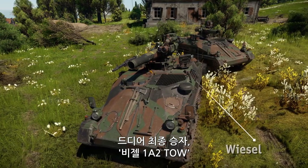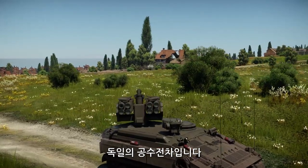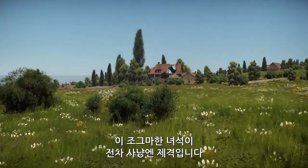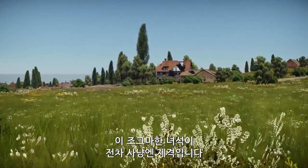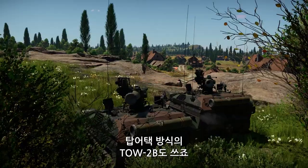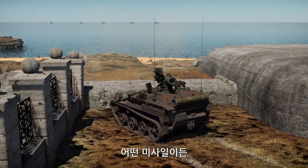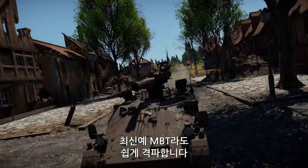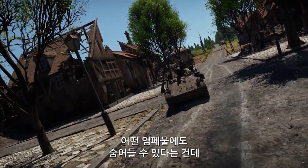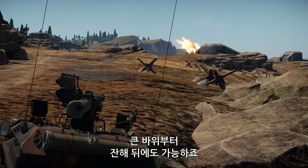Finally, the champion of its class is the Wiesel 1A2 TOW, a German air-transportable armored fighting vehicle. This tiny carrier is an almost perfect tank destroyer. It has deadly TOW-2A tandem missiles as well as TOW-2B missiles with fly-over shoot-down warheads, both of which make short work of even the most modern MBTs. The best thing is that this carrier can be hidden behind virtually any cover, from a big rock to a pile of debris.